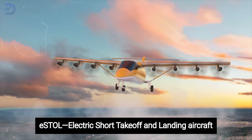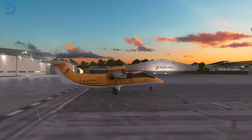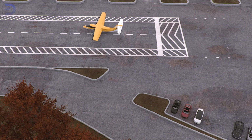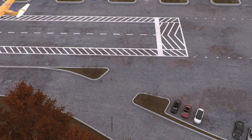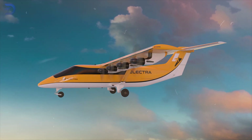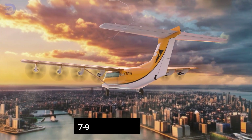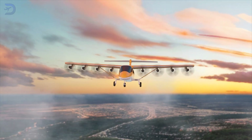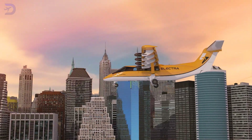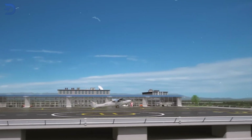Now let's shift gears to eSTOL — electric short takeoff and landing aircraft. These hybrids bridge the gap between traditional runways and vertical flight. eSTOL aircraft only need a short runway, sometimes as little as 300 feet, which reduces the energy demands of vertical flight. Companies like Electra.Aero are building eSTOL planes capable of carrying 7 to 9 passengers over 500 miles. One key feature is distributed electric propulsion systems that improve efficiency and enable quieter operations, with fixed wings combined with clever airflow techniques to achieve high lift with low drag.